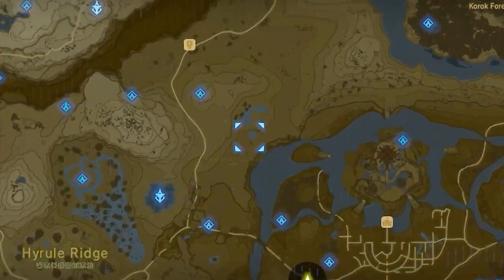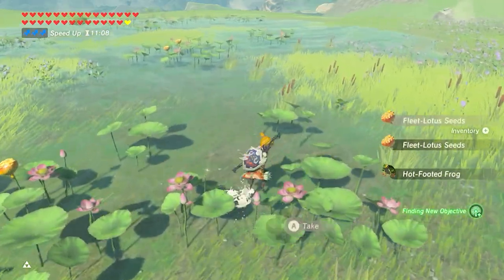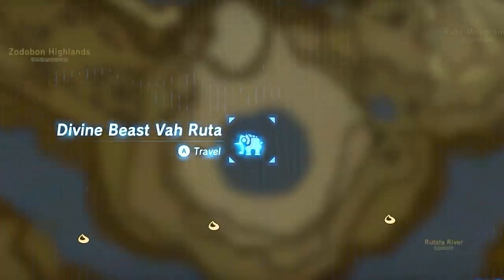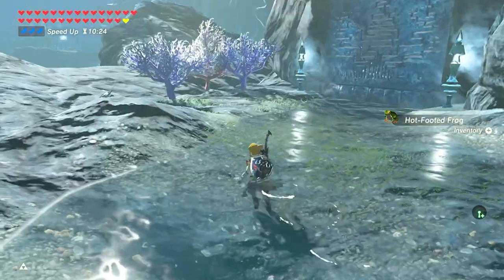Another good place is in the water east of Solari Hill. There are some frogs, and it's a great place to get some fleet lotus seeds. Next, let's take a trip to Varuda. If you drop right to the east of Varuda, you'll find a good spot for some frogs and bright-eyed crabs.